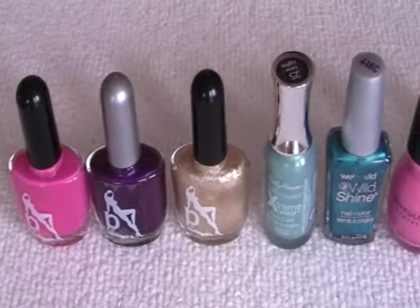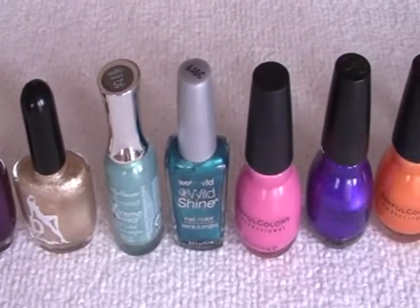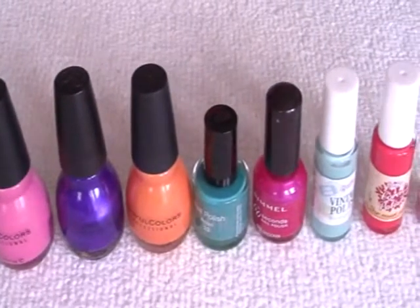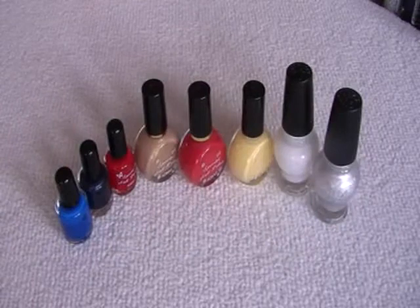I try and buy all different colours from all around the world, just so that there are colours there that you all identify with. So here are all the random ones, and here's all my Konad special polishes.